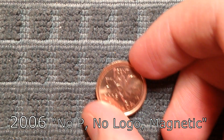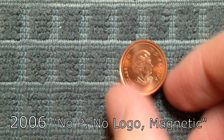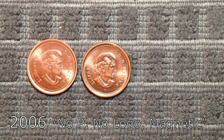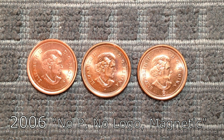Changing things up a bit at the number 5 spot is another variety — a rather famous one. The 2006 No-P No-Logo Magnetic Penny. In 2006 there were six varieties: Plain, P Material Mark, and RCM Logo, and Magnetic and Non-Magnetic versions of all three. The Plain and Magnetic version is pretty rare, and can get you anywhere from $25 to $500 in mint state condition.